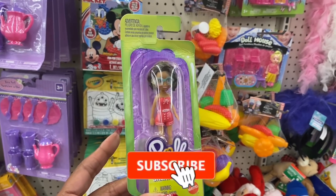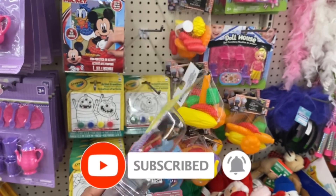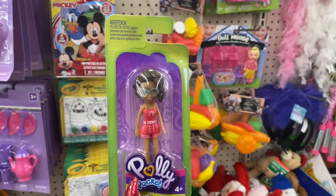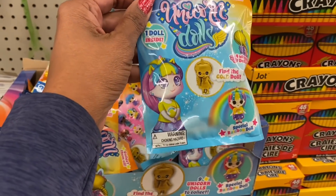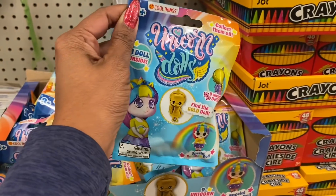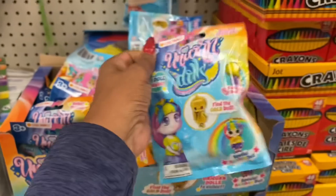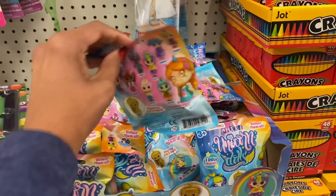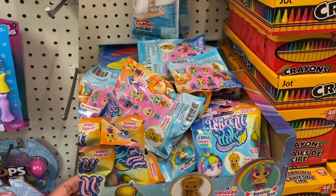Also new: Ninja Turtle pop-out take-alongs, Frozen, and a Mickey one. Polly Pocket — a Mattel toy — is also here, so keep your eyes peeled. In the toy aisle there are Find the Gold unicorn dolls — one doll inside, collect them all, with one golden doll — great stocking stuffers or birthday grab bag gifts.